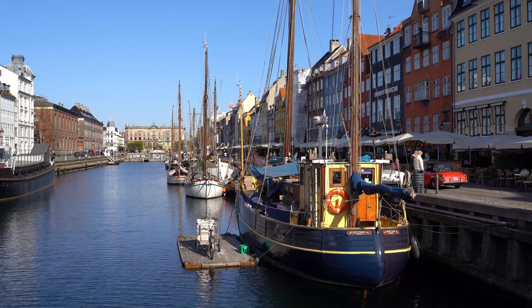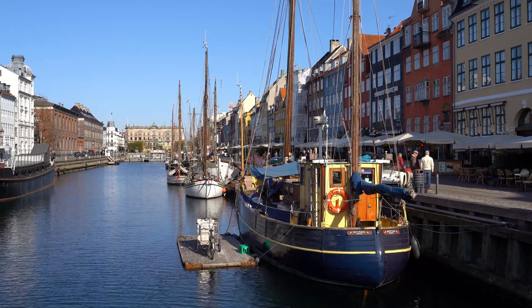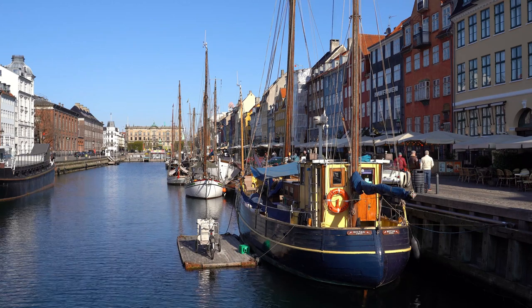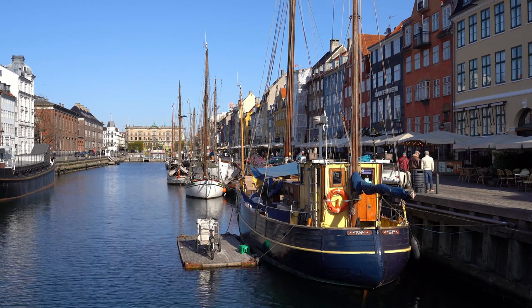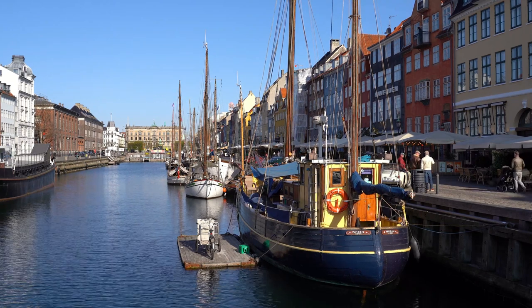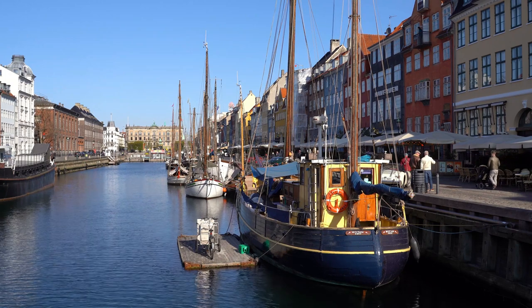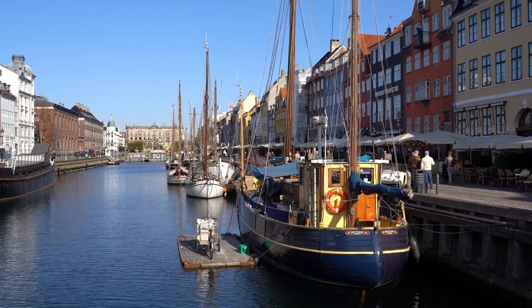Nyhavn was originally a busy commercial port, with ships from all over the world arriving to unload their cargo. Over time, the area fell into disrepair, but in the 1960s it was revitalized and transformed into a popular tourist destination. Today, Nyhavn is a charming mix of historic buildings, restaurants, bars, and shops.